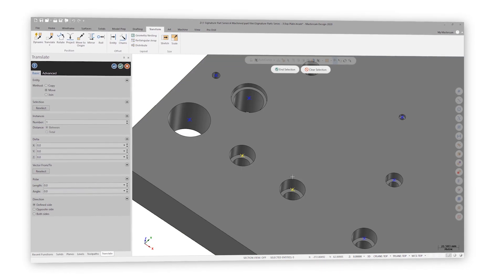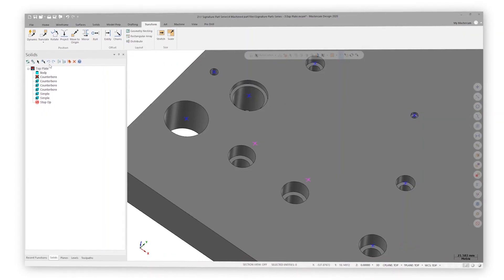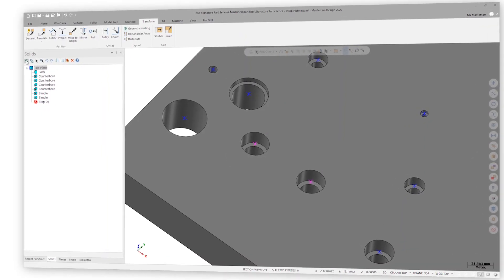One of the major things that we've done is we've added associativity to geometry. I can very easily reposition a hole location by just moving that piece of geometry using simple transform functions.